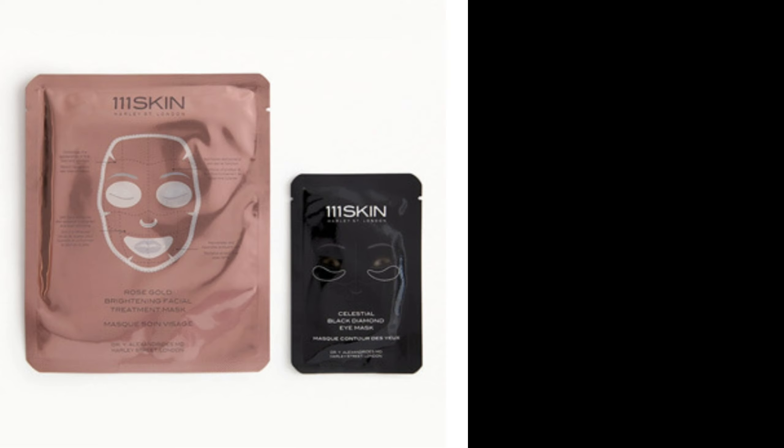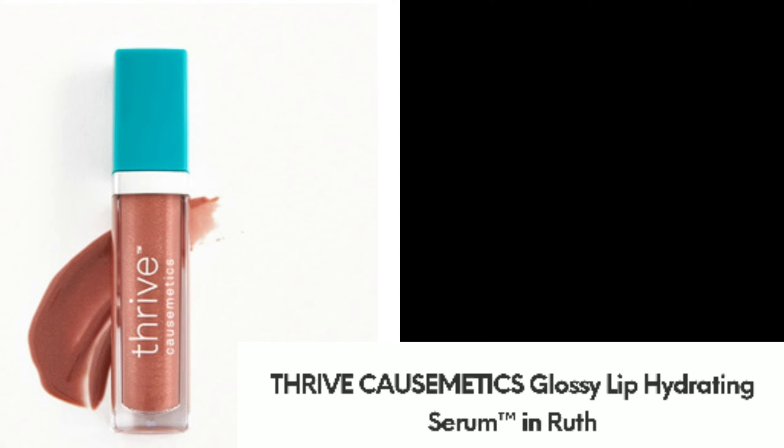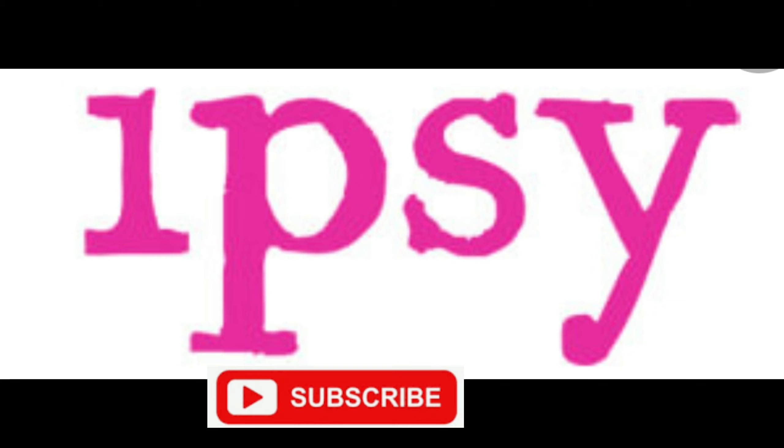There's also a Complex Culture Angled Foundation Brush. Another item is from Thrive Causemetics — a Glossy Lip Hydrating Serum in Ruth, which looks really pretty. There also appears to be a Lip Matte High Shine Reviving Topper in Ashley and Glinda — though I'm not sure if you get one of these plus the other lip treatment, or just one. We'll see.